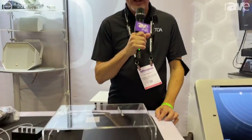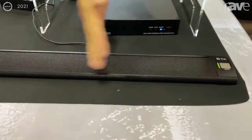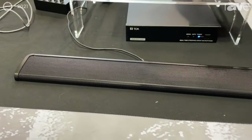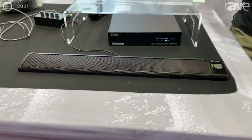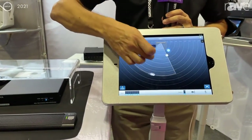Hi, I'm Ian Weingold. I'm with TOA Electronics here at Infocom 2021 and we're showing our new AM1 Mark II. This is an eight-element beam array tracking microphone system. It's very flexible. We've got this iPad interface that lets us change it from an omnidirectional to a unidirectional.